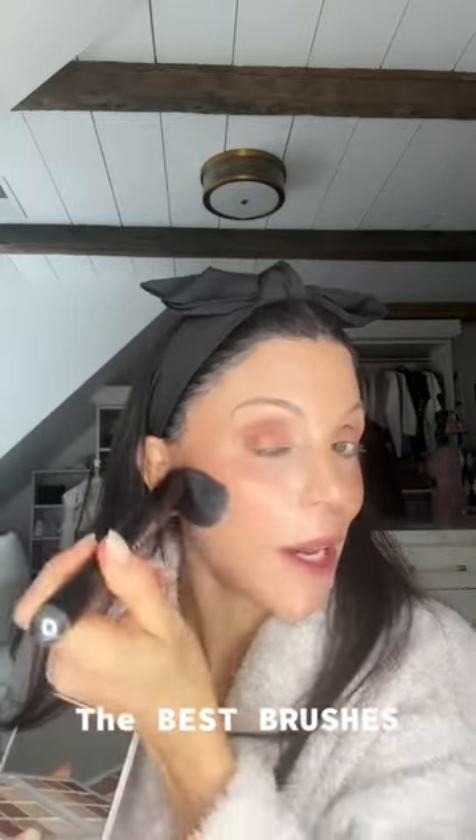This doesn't exist anymore — it's a Marc Jacobs foundation brush. I saw him recently at a party and told him it's the best foundation brush ever and they need to make it again. I've had it for years, bought another one years ago, and I have two. I love this, it's beyond.